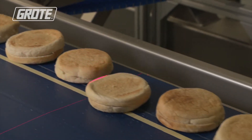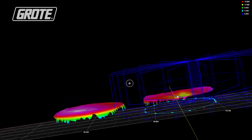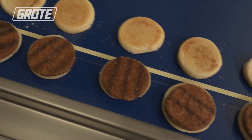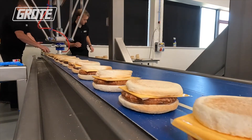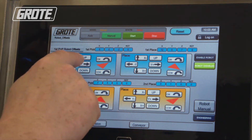With our 3D vision system, the machine is very adaptable to food products coming in — the robot adjusts to every single piece that comes into the machine.